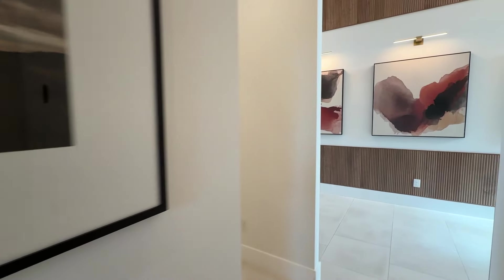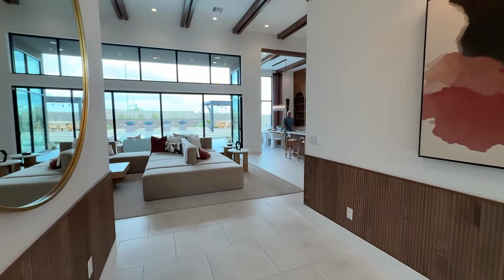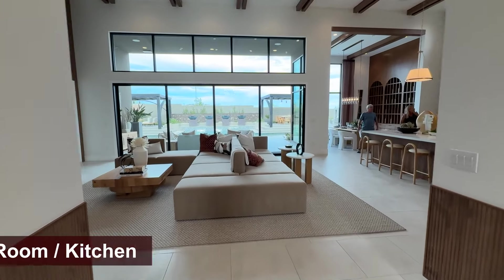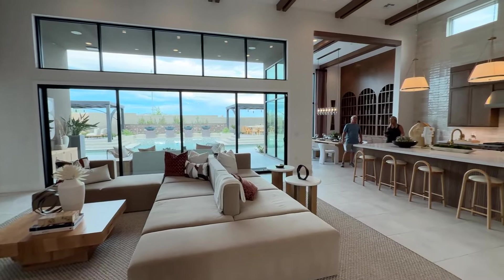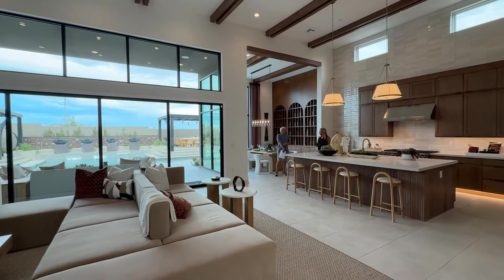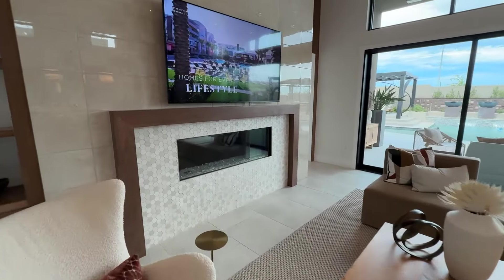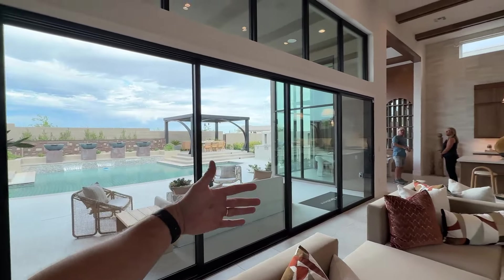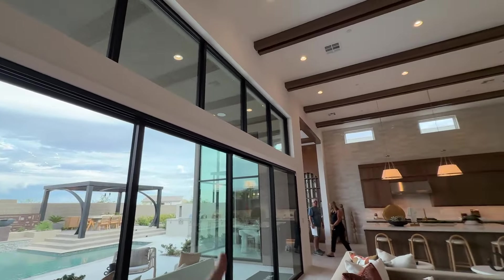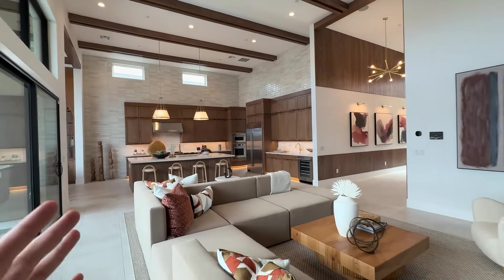As we go back into the main open floor plan — this is massive. You can actually tell from the people who are here how big this space feels when you walk in. Beautiful kitchen. Look at this fireplace. Beautiful 16-foot slider with extra windows on top — we'll talk about those in a second because they're not necessarily included in the base price.